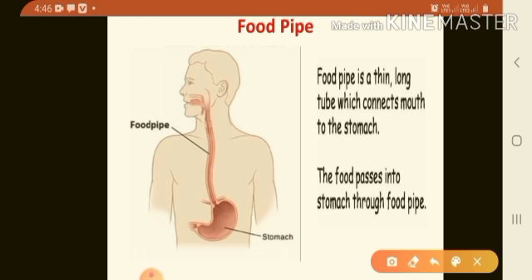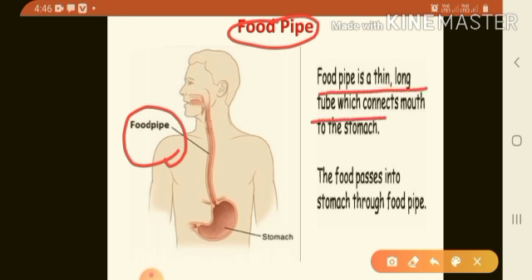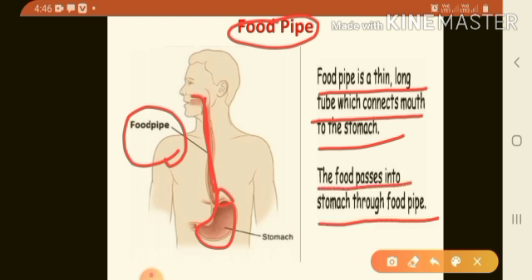Next is food pipe. The food pipe is a thin, long tube which connects the mouth to the stomach. The food passes into the stomach through the food pipe.